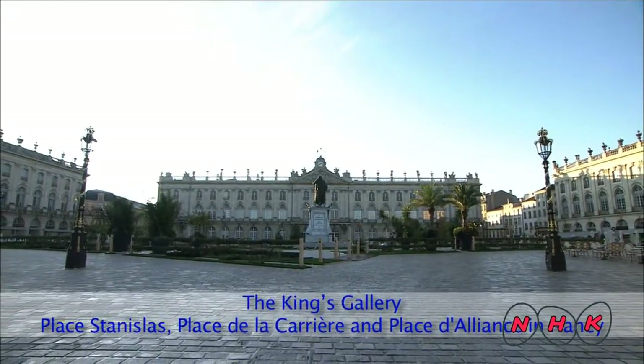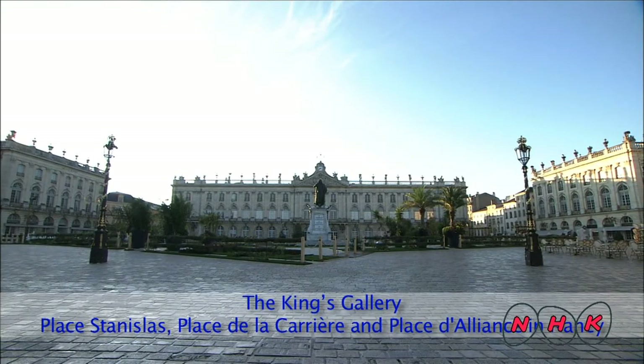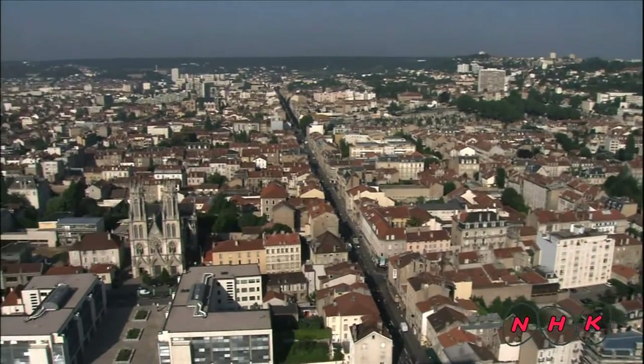The King's Gallery, Place Stanislas, Place de la Carrière and Place d'Alliance in Nancy. This is the city of Nancy in the Lorraine region of northeastern France.